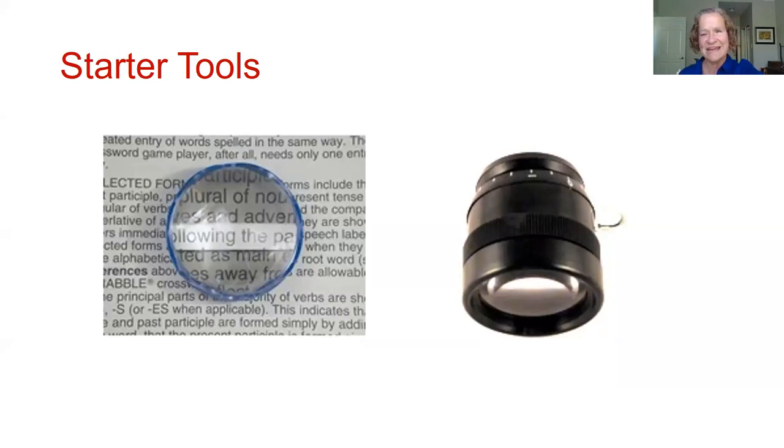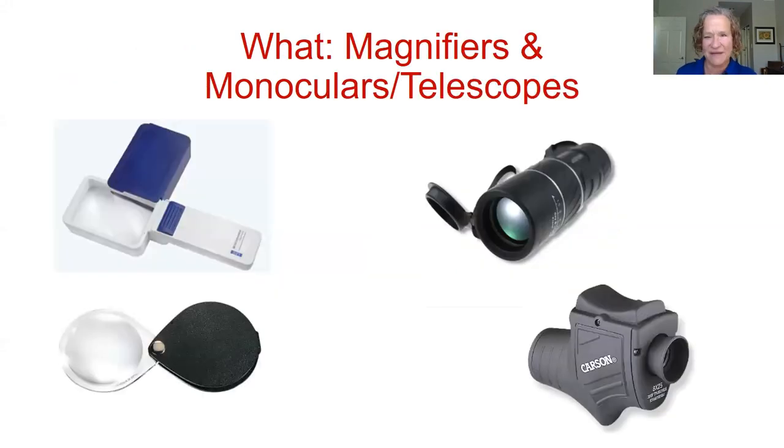The next slide shows some tools. On the right are starter tools: the dome magnifier that looks like a glass paperweight — it sits flat on the page — and a short, low-powered telescope. Lower powered is easier to start with. Then we move to the next level: magnifiers on the left, one with a rectangle lens designed to get as much in the lens as possible.